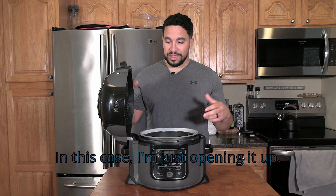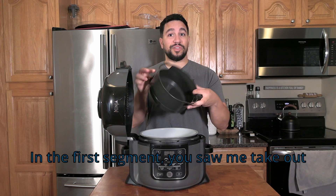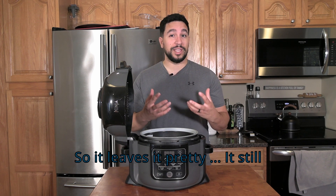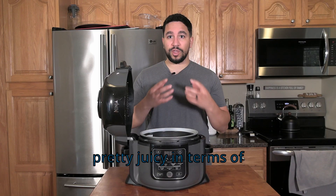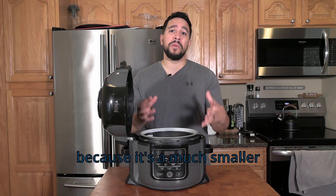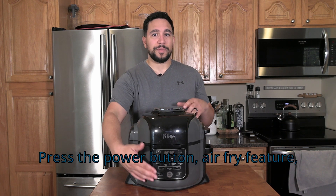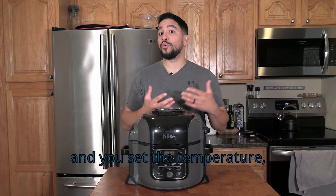Very easy. I'm just opening it up. I'm leaving the basket in this time because everything will just drip right out of it — all the grease and whatnot. So it leaves the food pretty tender and juicy; it doesn't dry it out. It actually cooks a little bit quicker just because it's a much smaller space. You just close it, make sure it's plugged in, press the power button, select the air fry feature, then set the time and temperature, whether it's high or low.